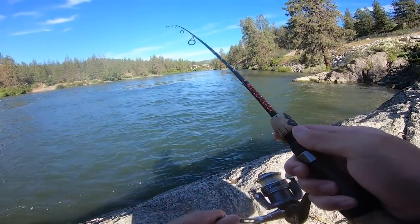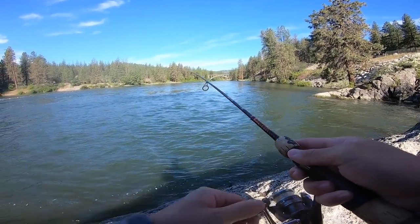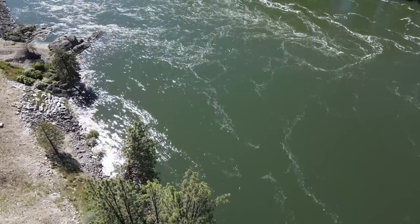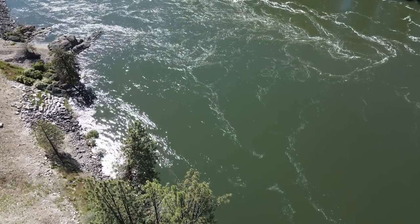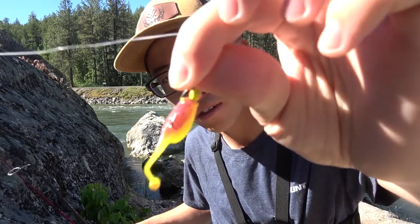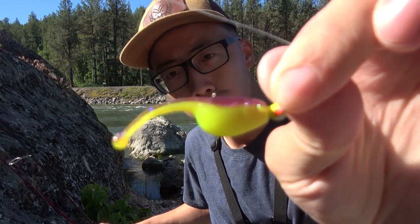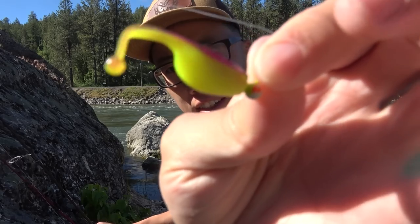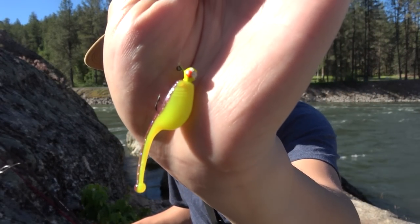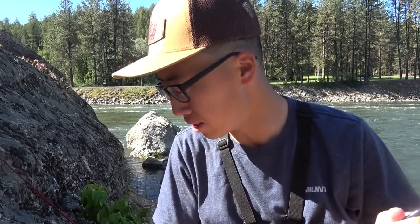At least this one we saw, so we can confirm it was a trout. Where we're fishing we can use two poles, so while I work my ned rig or panther martin from here on out I'm gonna throw in my second rod — just a float with a little crappie jig. And I understand we're not necessarily targeting crappie, but this will catch more than just crappie.